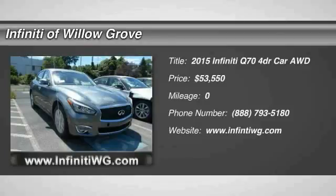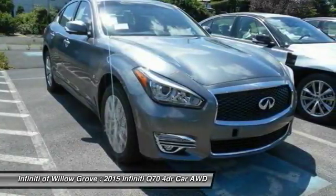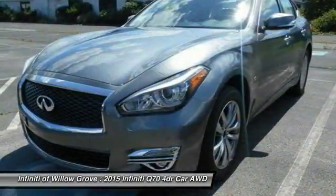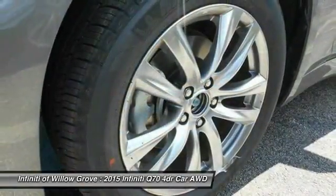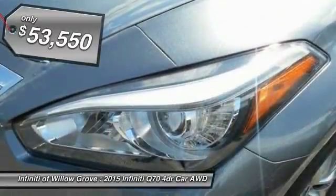The 2015 Infiniti Q70. The luxurious Infiniti Q70 offers plush interior accommodations and a spacious interior cabin. Passengers of the Q70 will feel like they're riding first class all the way. Enhanced agility and safety protection features fill this luxury sedan, and it is priced below $55,000.